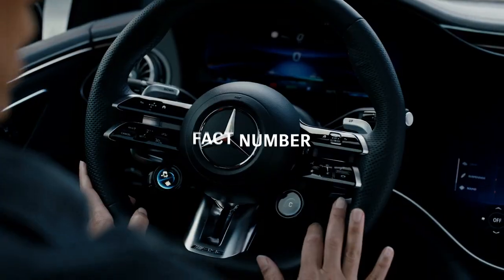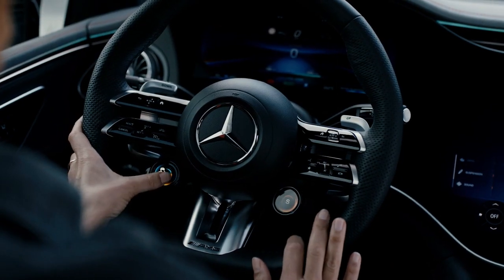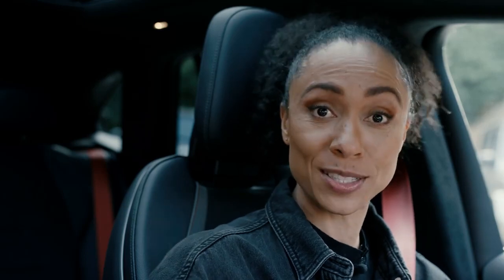Now, why don't we refocus on the steering wheel for fact number six. You have various driving modes that you can choose from, and those can be adjusted to your very own driving habits by the simple push of a button. This is yet another thing that is customizable in here, and there is even more to come.